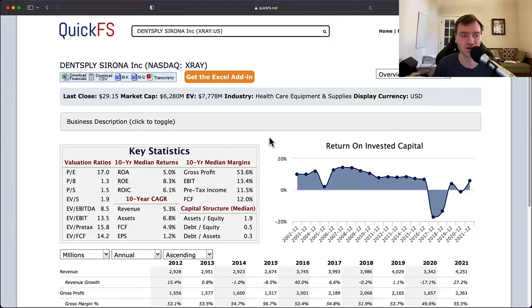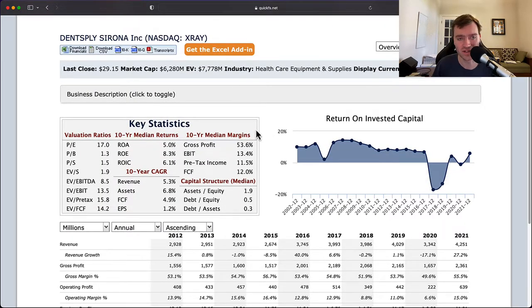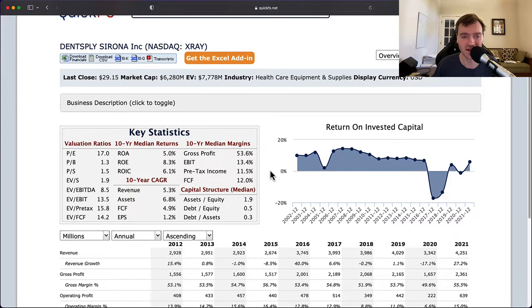I can't recommend Dentsply Sirona, ticker X-Ray. For me it's a company to avoid — it won't go on my watch list. I think it's extremely overvalued when you consider that they're trading at six times what they earned over the entire past decade. That means they'd need to sustain this performance for six decades for you to get your money back. It's not going to be good for long-term holders based on what I'm seeing here. Maybe the future will be different from the past, but the past doesn't look good. This is both a low-quality company at a high valuation, so that's a pass for me.